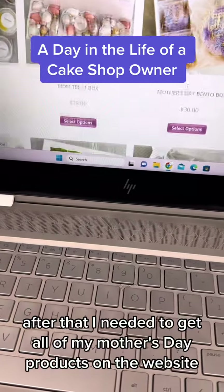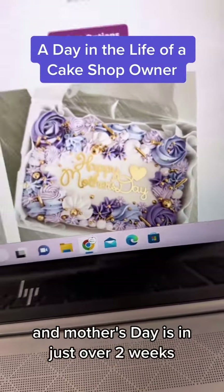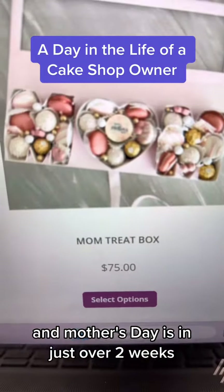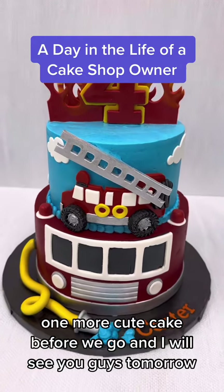After that I needed to get all of my Mother's Day products on the website. Our pre-sale has officially started and Mother's Day is in just over two weeks, so let the craziness begin. One more cute cake before we go and I will see you guys tomorrow.